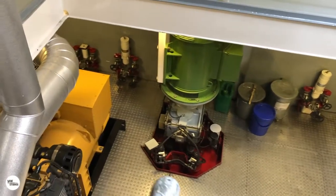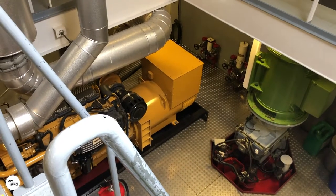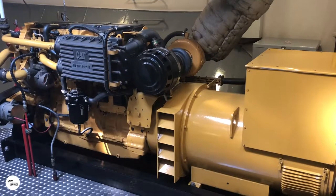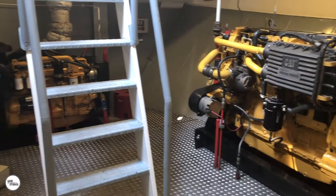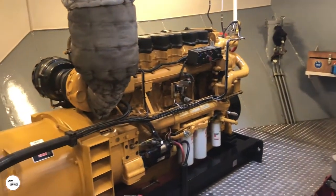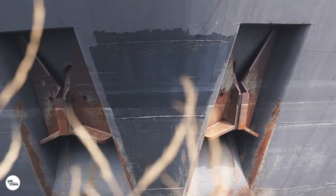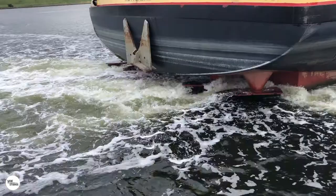The front drive of the ship is provided by two electric engines supported by two Caterpillar diesel generators, with 1,000 horsepower each. Under the bow, two anchors of about 2.2 tons of weight each are situated, equipped with 60 meters of chain. There is only one anchor on the stern.